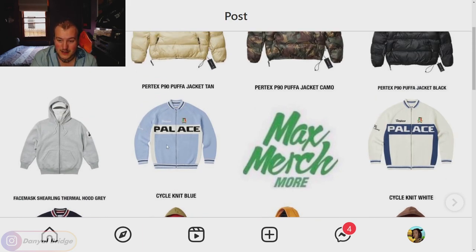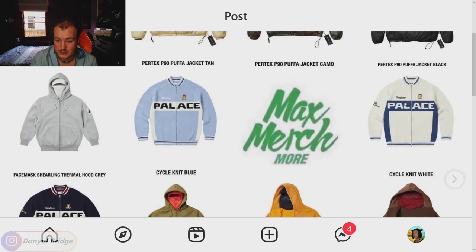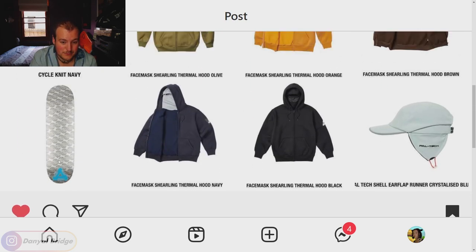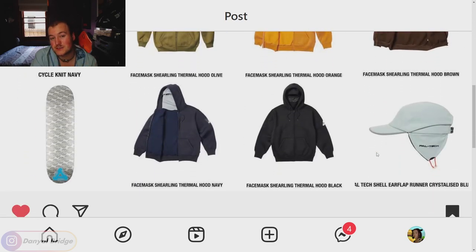Moving back up, we've got the Cycle Knit — a knit zip-up cardigan that features cycling jersey prints and designs, which trail onto the back as well. It comes in blue, white, and navy. I think the white and navy are definitely the better colors of the three. Not necessarily a bad design, but there are other cardigans I'd be more keen on. Next is the collaborative skateboard releasing this week. Then we have the Paltech shell ear flap runner in crystallized blue — not really for me. I'm not a huge fan of ear flap caps. That's everything on page one of week two.